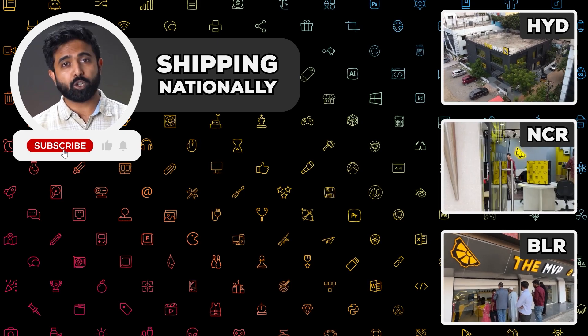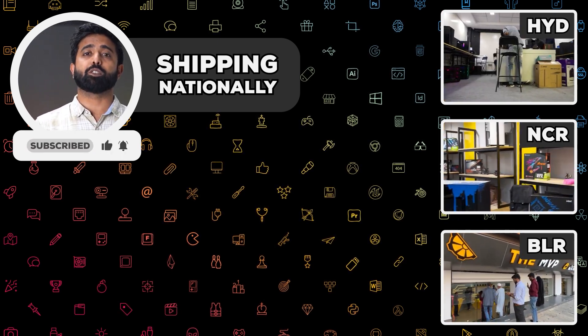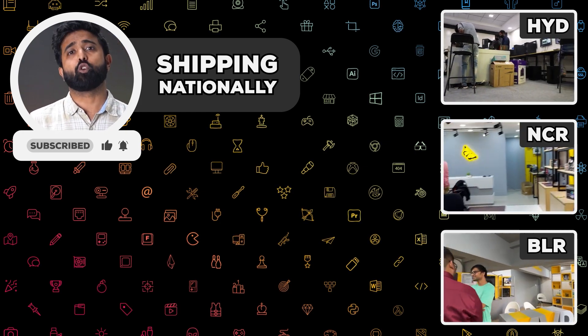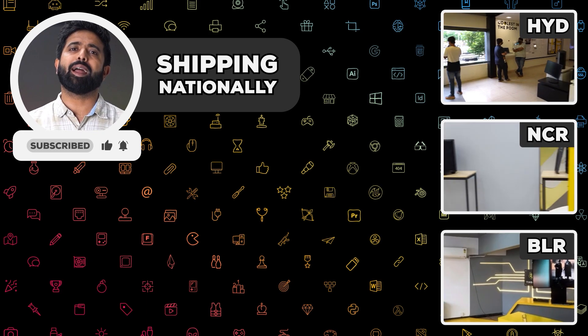If this is too much of a hassle for you, then just get in touch with us through the contact details in the description or our socials for a free consultation. We also have three stores in Hyderabad, Durgam and Bangalore. Feel free to drop by, and thanks for watching.